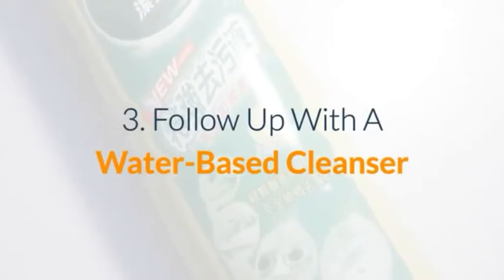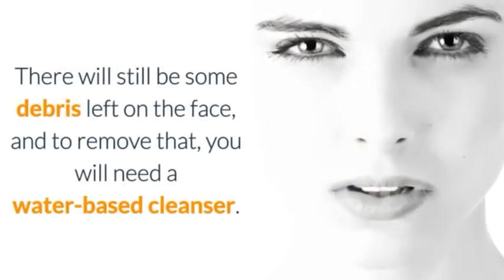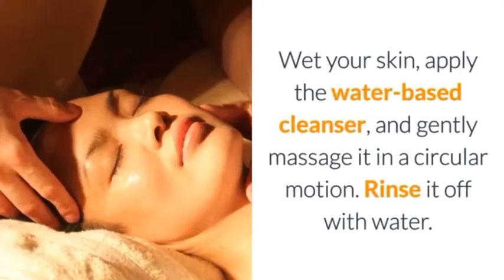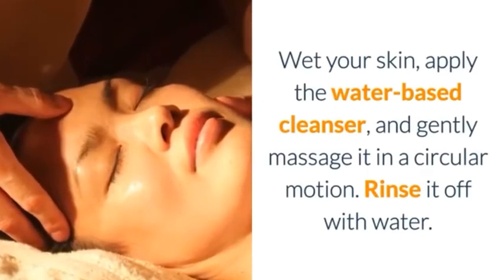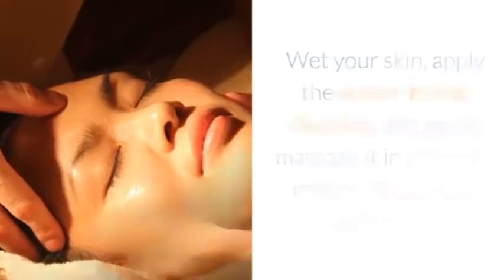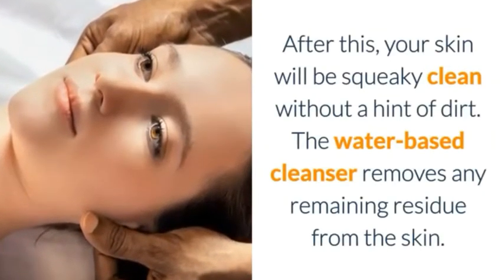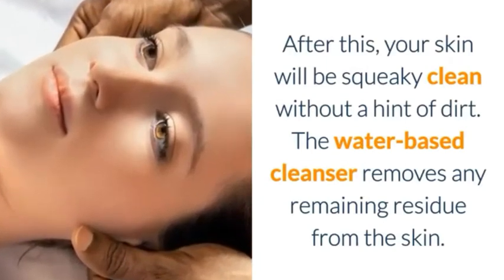Number 3: Follow up with a Water-Based Cleanser. There will still be some debris left on the face, and to remove that you will need a water-based cleanser. Wet your skin, apply the water-based cleanser, and gently massage it in a circular motion. Rinse it off with water. After this, your skin will be squeaky clean without a hint of dirt. The water-based cleanser removes any remaining residue from the skin.